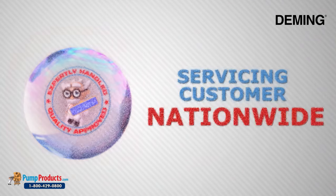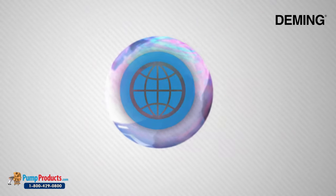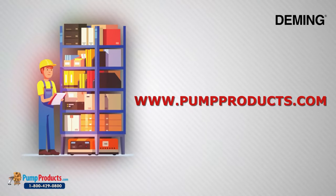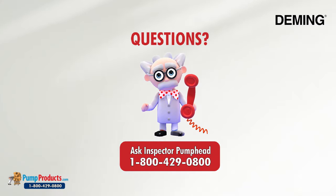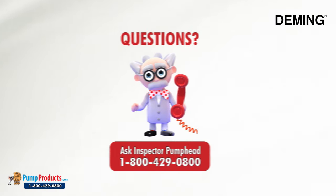Servicing customers nationwide, our online store and huge inventory levels allow you to buy Deming pumps direct from us and have them delivered to your doorstep. Inspector Pump Head and his team of application engineers are standing by to answer questions.